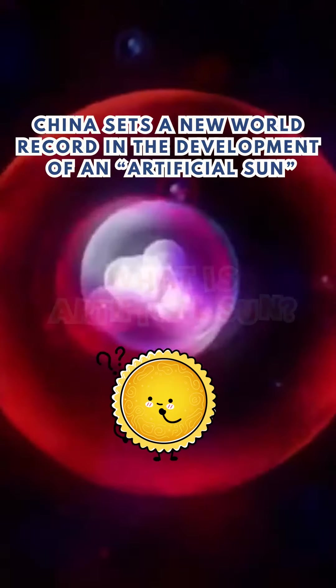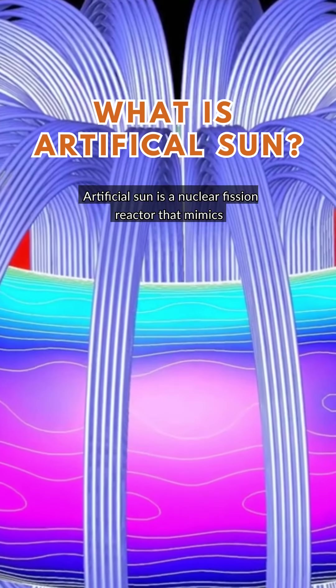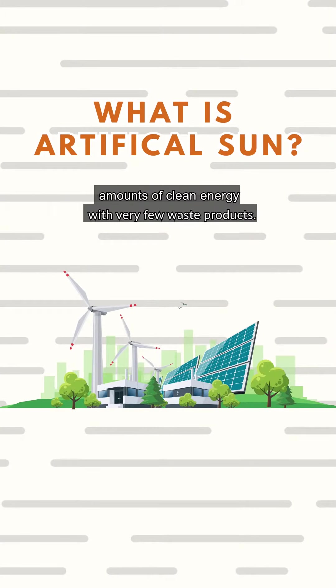Now, what is artificial sun? Artificial sun is a nuclear fusion reactor that mimics the energy generation process of the sun. Nuclear fusion is a promising technology that can produce enormous amounts of clean energy with very few waste products.